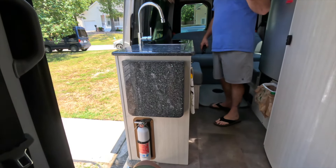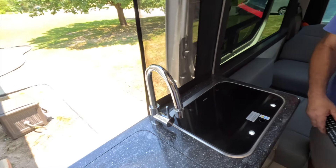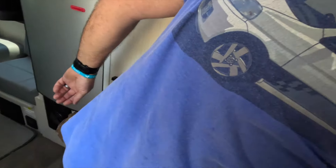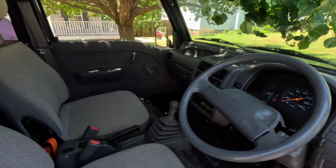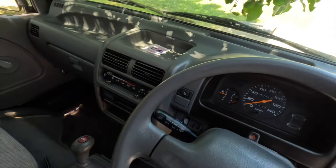My wife said she wouldn't go camping with me unless they had a bathroom, so you can hop on in. It's a 218 Mercedes diesel — it's a Pleasureway. There's a TV that pulls down wherever you want. This is comfortable — yes, it's what they call ultra leather. Look at all this — it's the deal, but she wouldn't go without a bathroom.